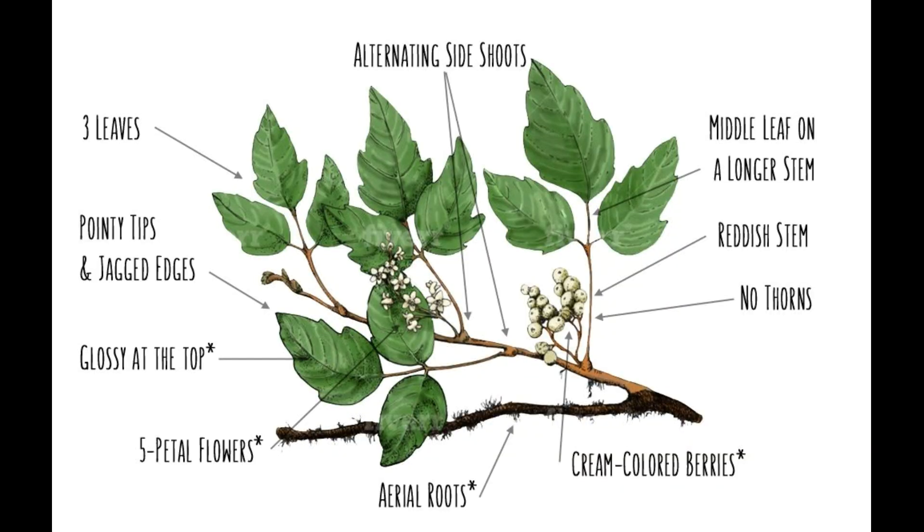First up is poison ivy. Generally, if you remember 'leaves of three, let it be,' that helps out. Here's how you identify it: three leaves with pointy tips and jagged edges, five-petal flowers, glossy on top. They also produce a white or cream-colored berry, have no thorns, and the middle leaf is always longer on the stem. These plants also change color depending on the season.